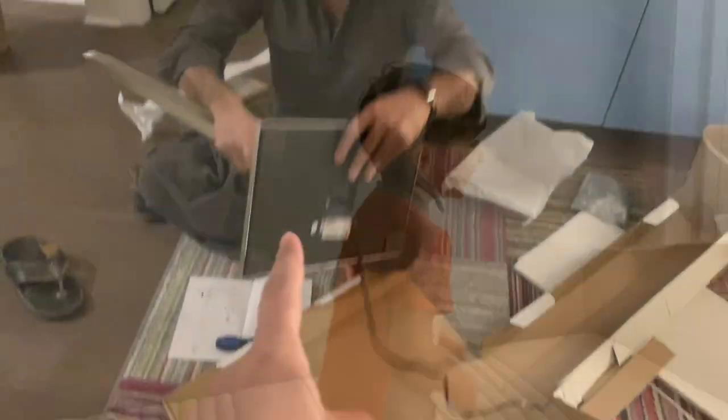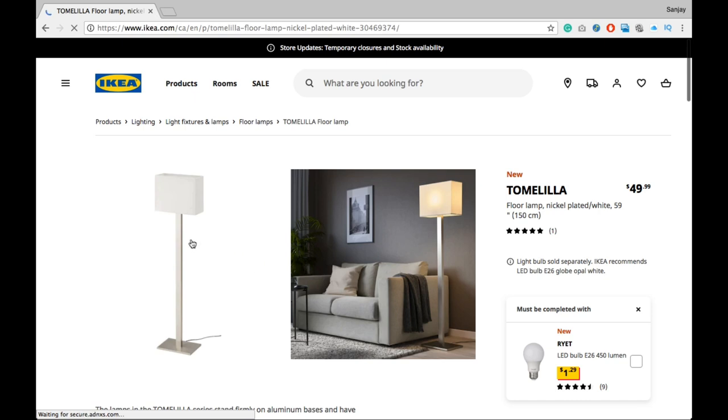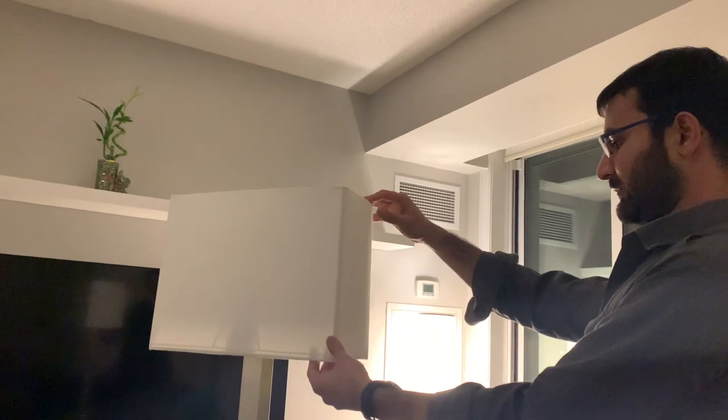We are assembling our lamp, and it is also from Ikea because we love this store. Most of the stuff for our house we buy from here. The cost of this lamp is quite reasonable — it is $49 plus tax — and it looks beautiful.